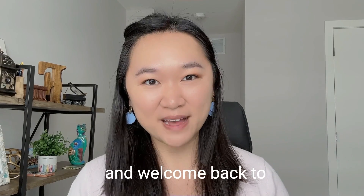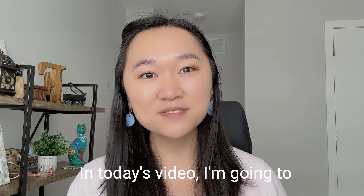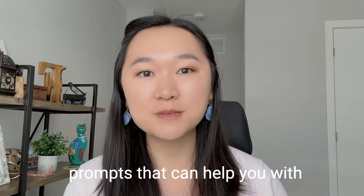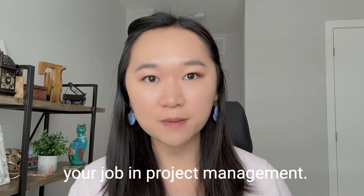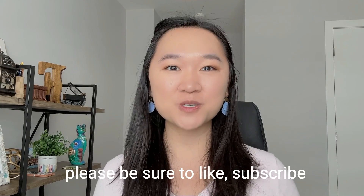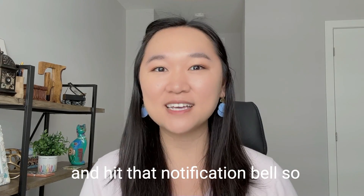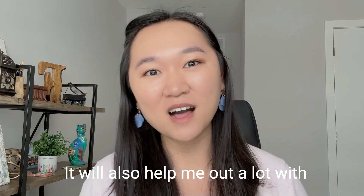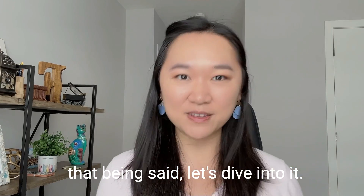Hello, my name is Helena and welcome back to my YouTube channel. In today's video, I'm going to be sharing with you five ChatGPT prompts that can help you with your job in project management. If you're new to my channel, please be sure to like, subscribe and hit that notification bell so you don't miss a single video. With that being said, let's dive into it.